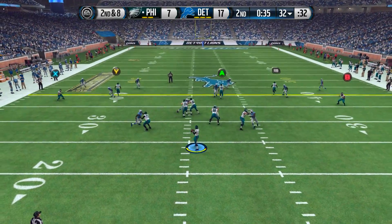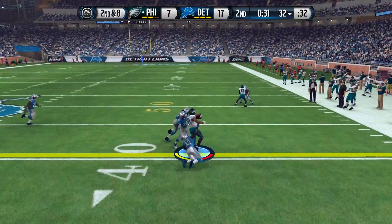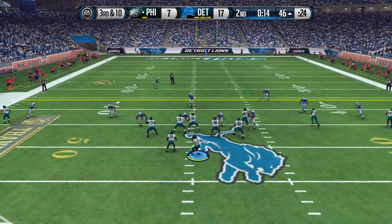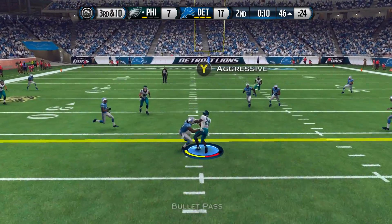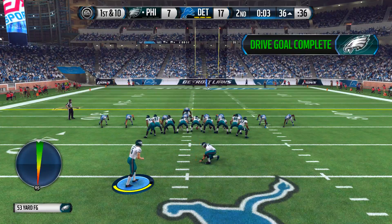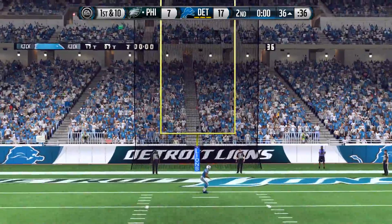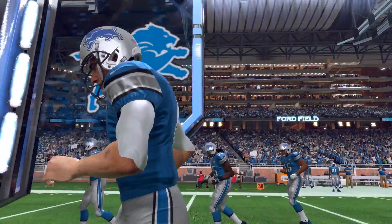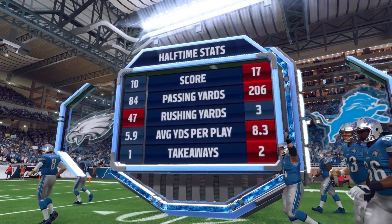30 seconds remain in the first half. We're trying to score at least a field goal. Jordan Matthews comes up with a first down, but on third and ten Mike Vick sees nobody open and dumps it off to DeMarco Murray, setting up a 53-yard field goal attempt — which is good. At halftime we are trailing 17 to 10 against the Detroit Lions.